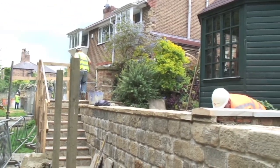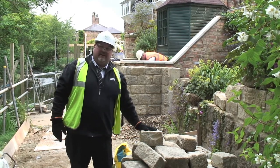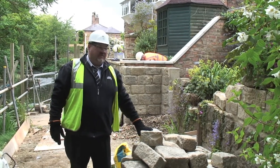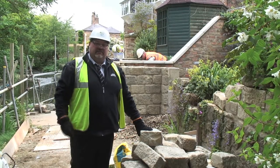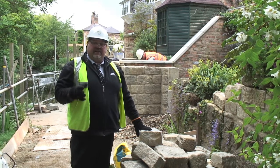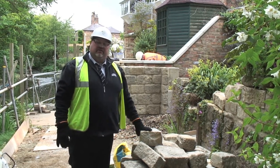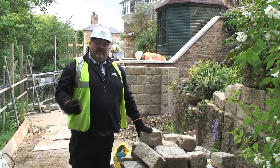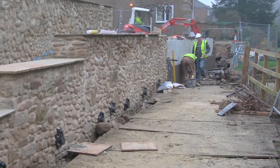As you can see, we have no access, so everything has to be manhandled — stones of this size to create the walls, which are the actual flood protection. The wall behind is a reinforced concrete wall, which is then clad in matching stone to the existing structures, so that we can tie in aesthetically with everything around us and comply with planning conditions.